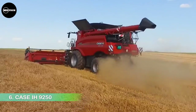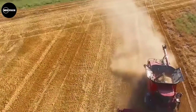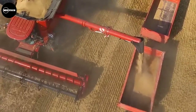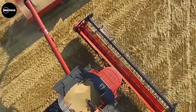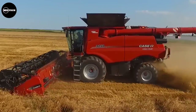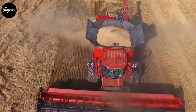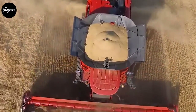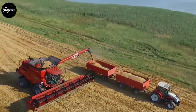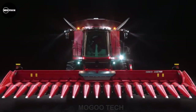Number 6: Case IH Axial Flow 9250. The sixth combine on our list is the Case IH Axial Flow 9250. Case IH was among the first manufacturers in Germany to introduce the rotary threshing system. Unlike the combines from sister company New Holland, the Case IH AF 9250 has a single large 76-centimeter rotor. It features Axial Flow single rotor technology, ensuring careful grain handling and exceptional grain quality. The combine is designed and built in Nebraska, USA, and has a 16-liter, 16-cylinder FPT engine producing 625 horsepower. It also has a collapsible grain hopper holding roughly 14,500 liters with an unloading rate of 4.5 bushels per second. The machine is priced at 703,459 euros, or $701,316 US dollars, for its base model.